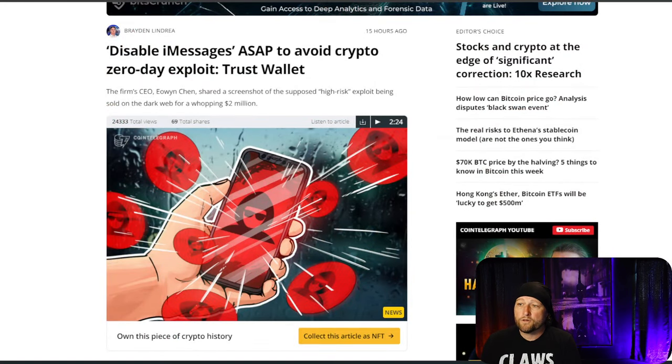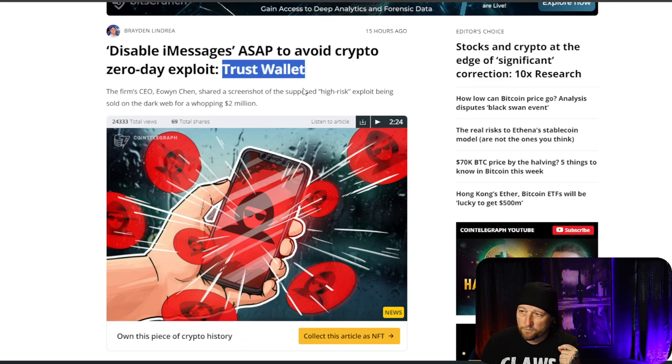Let's hop over to this article. This is an article from Cointelegraph, but it's from Trust Wallet, which is a hot crypto wallet — kind of like Phantom, MetaMask, or Coinbase Wallet. And it says: disable iMessages ASAP to avoid crypto's zero-day exploit.